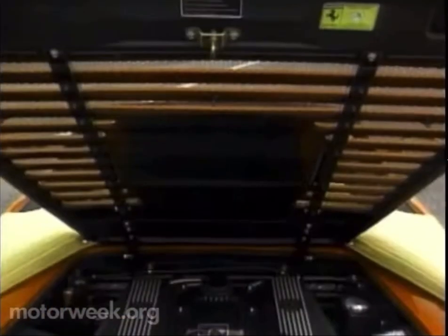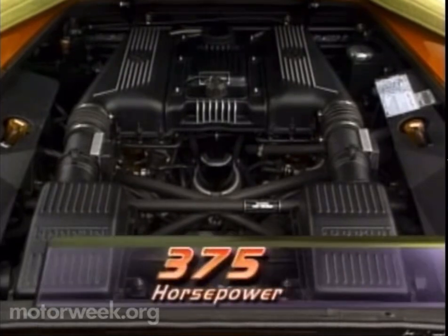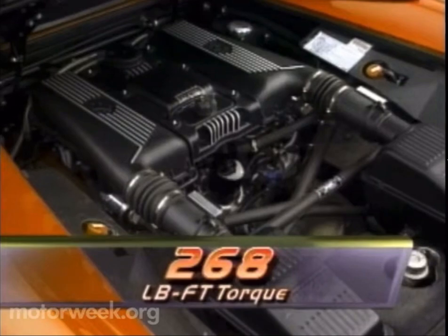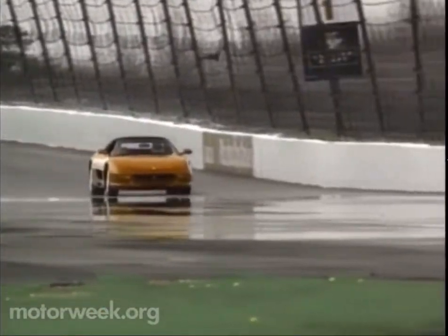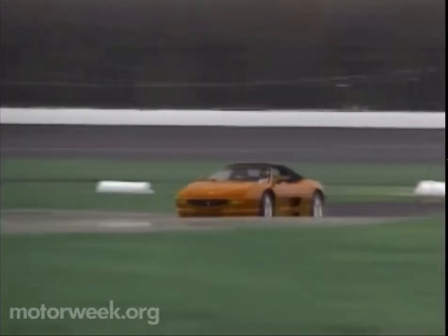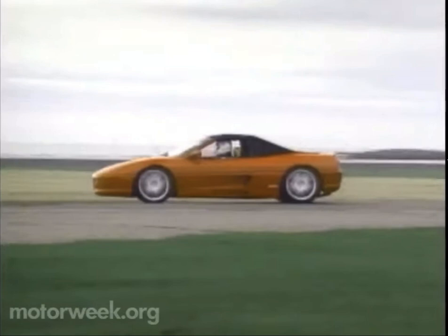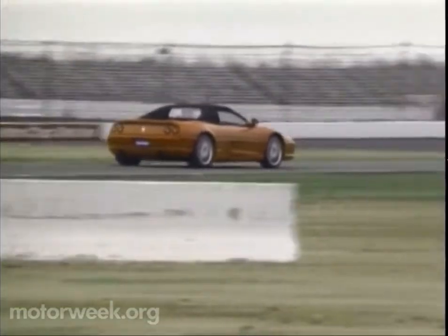Of course, the engine has something to do with those times, and puts up some impressive numbers of its own. How about 375 horsepower from a 3.5-liter V8 at 8,250 RPM? Torque figures are a bit lower at 268 pound-feet, and serve as a reminder to keep the revs up, which we did at Pocono International Raceway, tackling the high banks and road course. Handling improves dramatically over that of the 348, with a refinement and balance not found before. The F-355 still makes the driver work a bit, but the well-damped steering, mild understeer, and responsive throttle make the job a lot more entertaining.